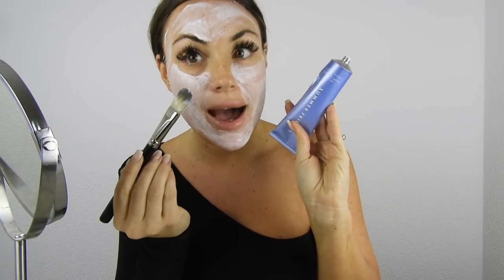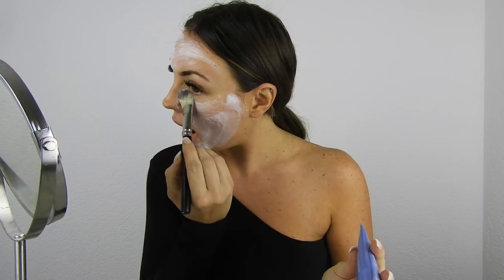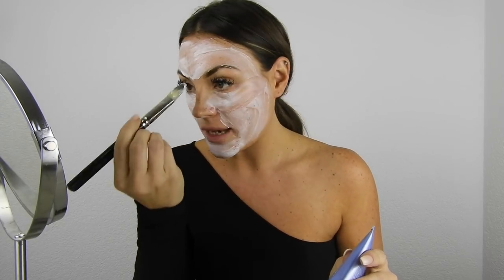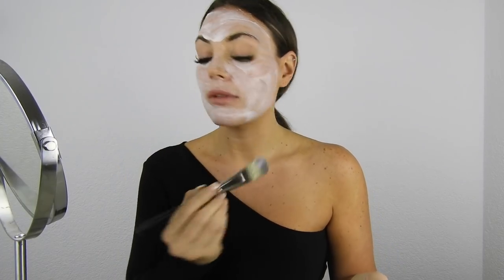Another important thing: you can also apply this under your eyes, which is great because usually with cream masks you always have to avoid the eye area — but in this case you don't have to, so that's really cool. I've applied the cream and I look really cute — now I'm just going to wait for 10 minutes and then we'll rinse it off.